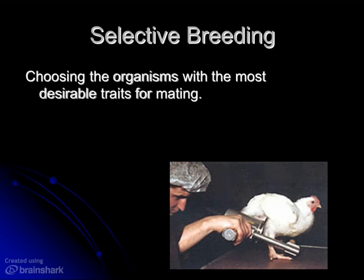What this guy here is doing is he's sexing the chicken. If you're going to breed chickens, you've got to make sure that you have males and females, and it's not as easy from the outside to see. You have to take a pretty darn close look. So that's what that guy is doing.